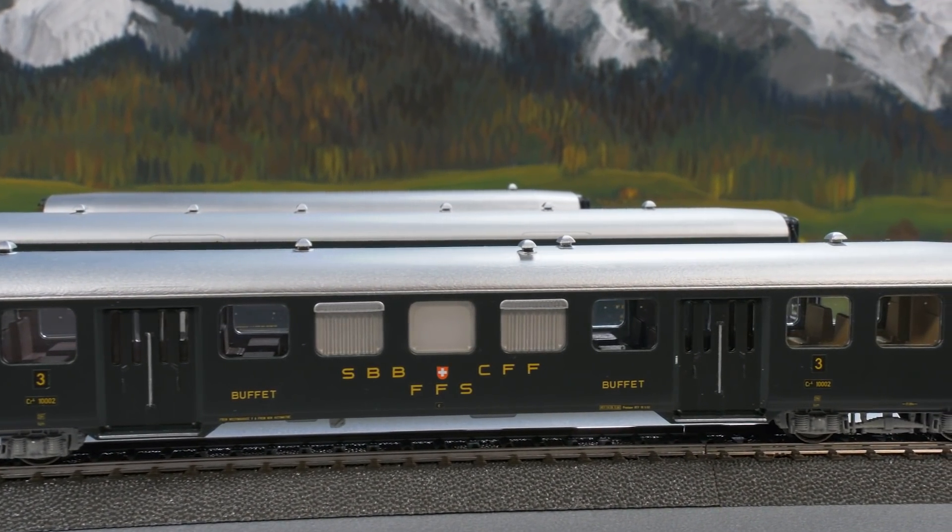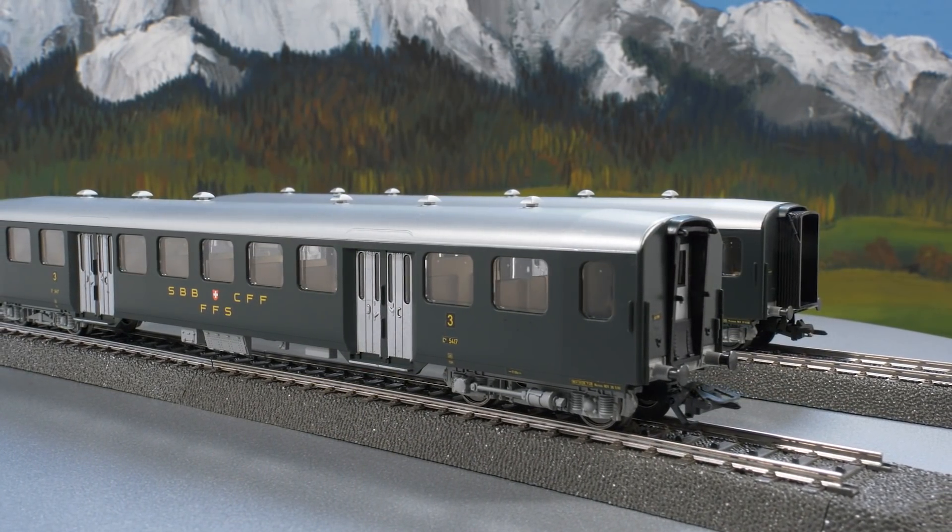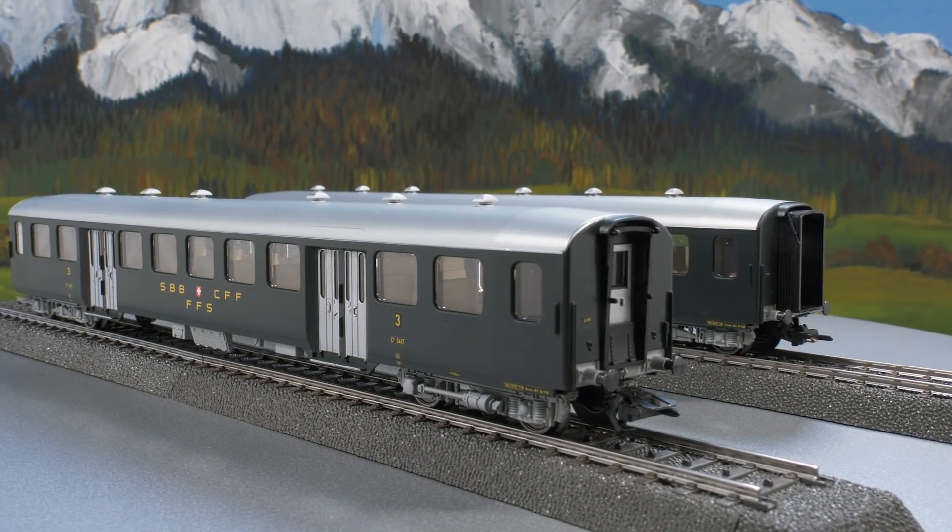The cars are all equipped with interior lighting. The AE3/6 and car set are also coming to Trix.